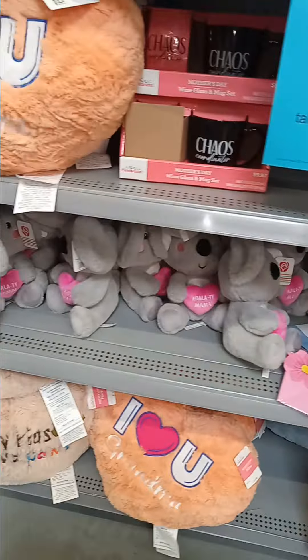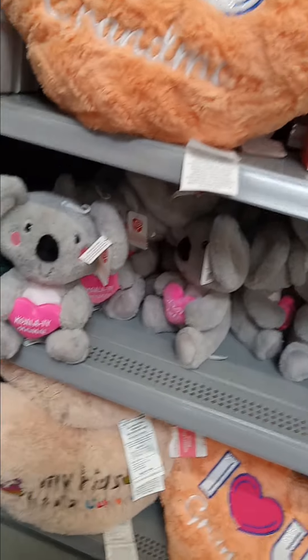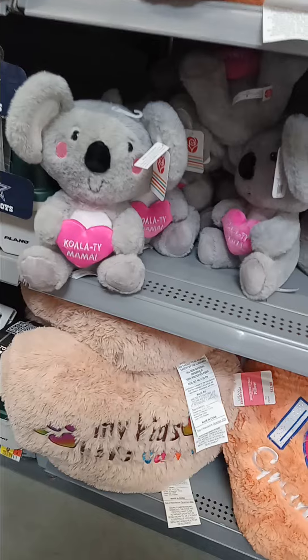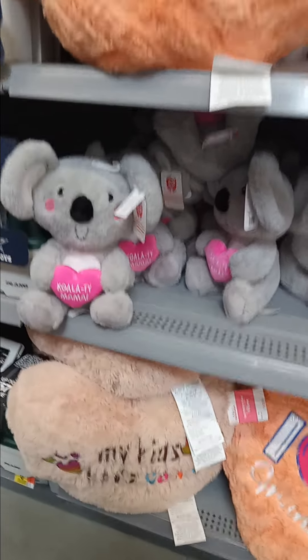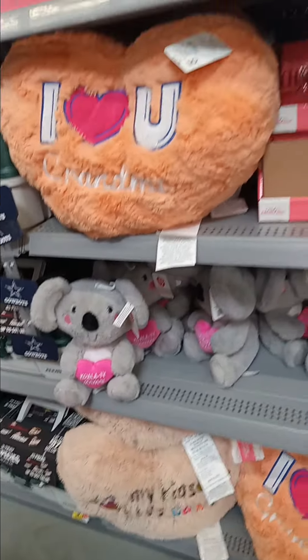With that being said, please like, share, comment, and subscribe. If you're in Walmart, grab the 75% off stuff while you can. Y'all have a good day, bye!